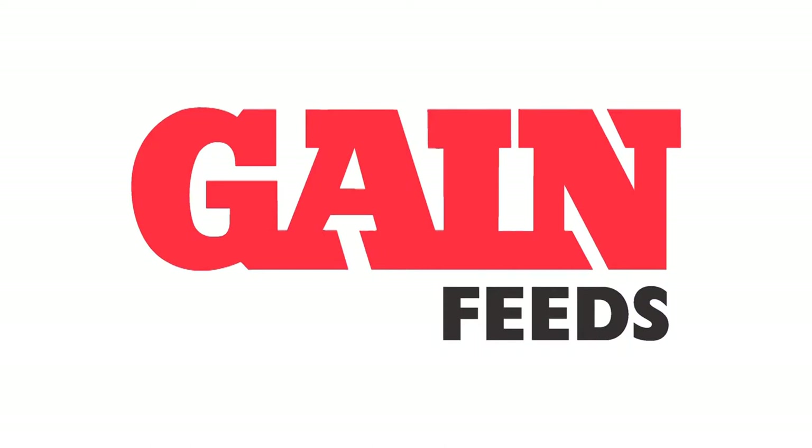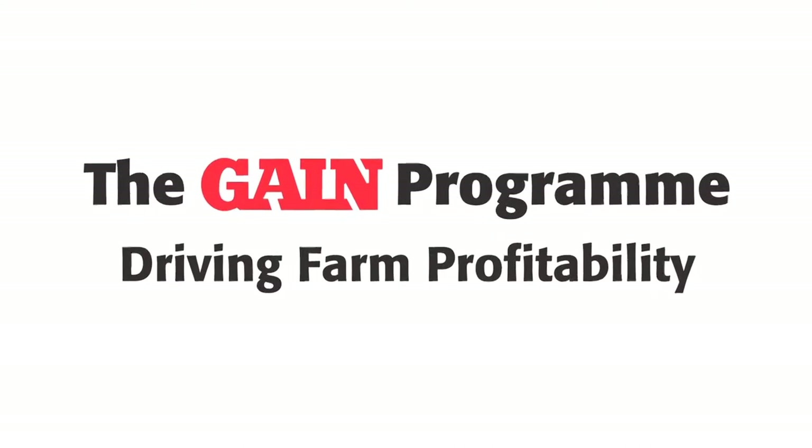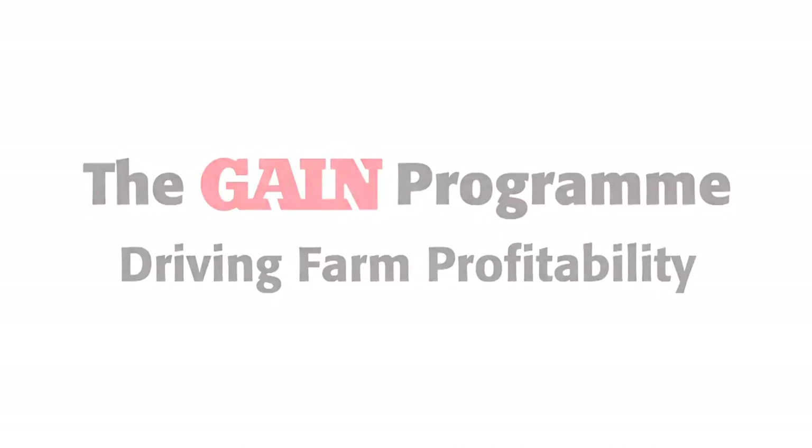In response to the changing agricultural and economic climate, Llanbea Agri-Business has developed the GAIN program. The GAIN program is a suite of services offered by the GAIN business manager in conjunction with the farmer to deliver productivity and profitability on his farm.